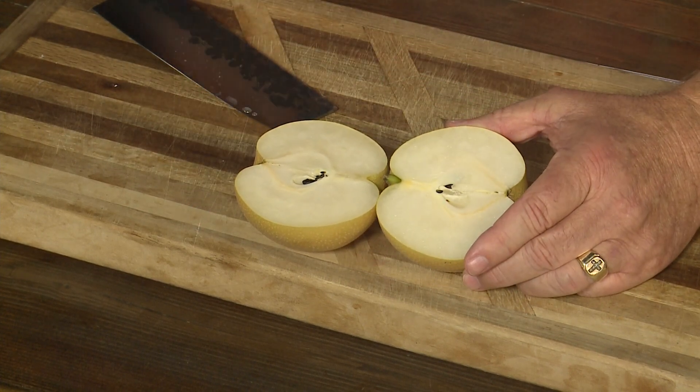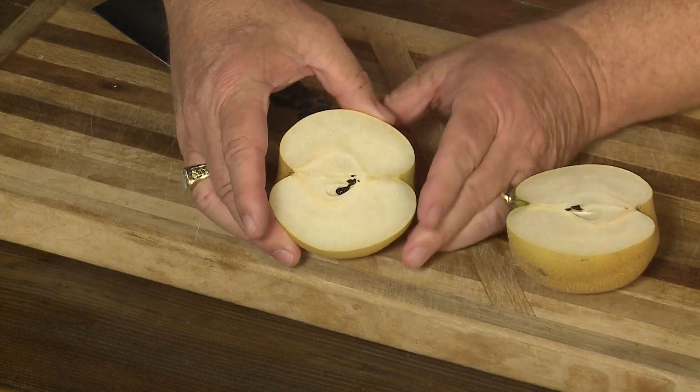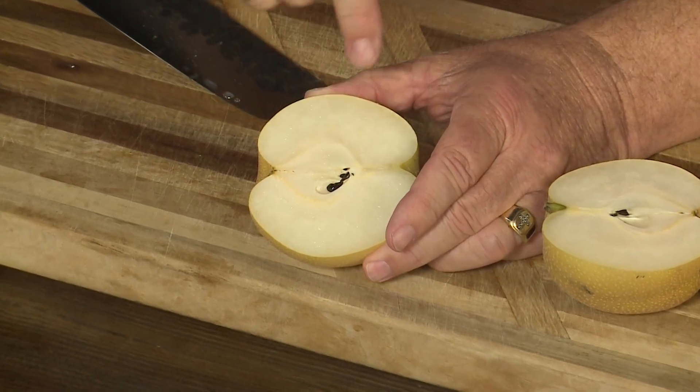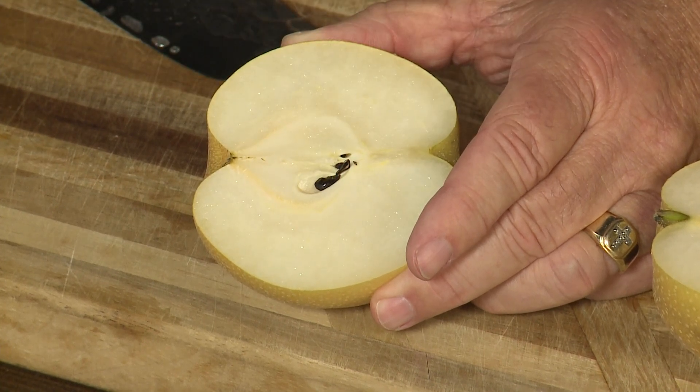Look at all the juice in there. And man, the crunch on these. One of the things I love about some of these varieties — take a look at the core inside. Very small cores on the inside, which means there's a lot more that you get to eat.